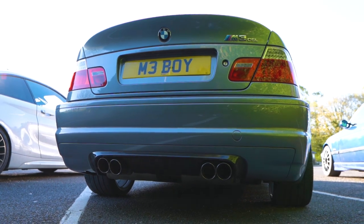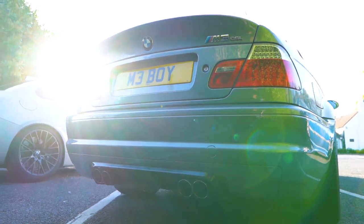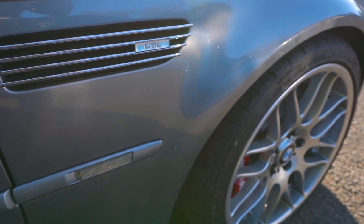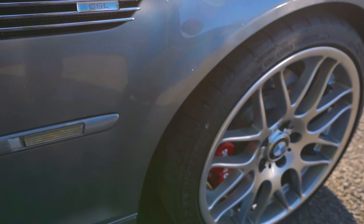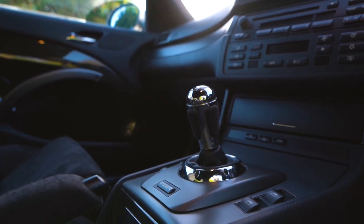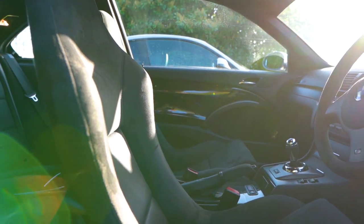I've got a full AP brake setup which I thought was much better than the standard brakes, I've got a Larini back box which makes a nice noise, and I've got some wheel spacers — 15mm and 12mm — just gives it a more aggressive look. I feel that's where the wheels should have been. Bar that, everything else is still stock.